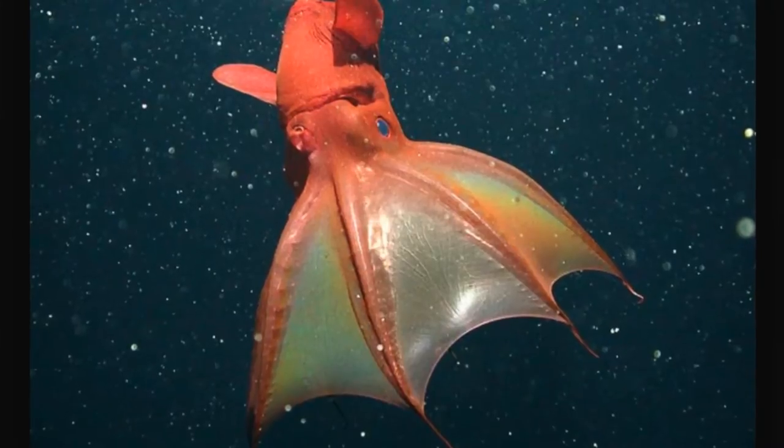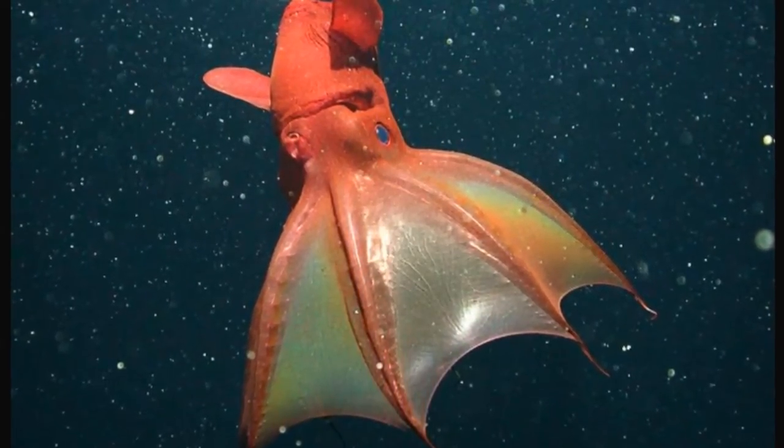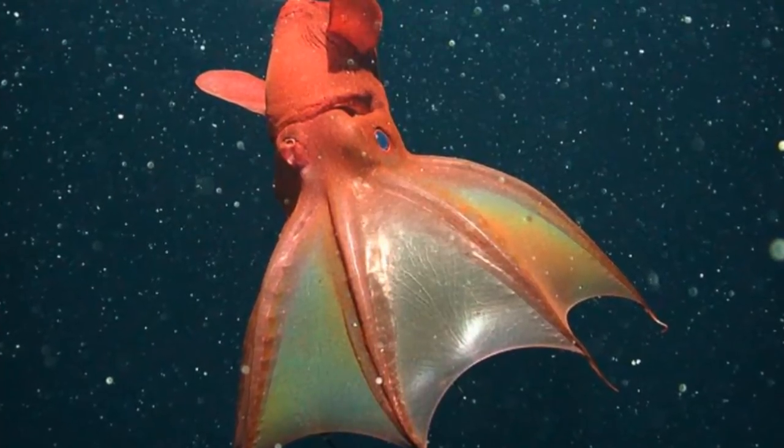The Vampire Squid, known to scientists as Vampyroteuthis infernalis, looks more like something that swam out of a late-night science fiction movie. The squid has large fins at the top of its body that resemble large ears. It is very gelatinous in form, resembling a jellyfish more than the common squid.